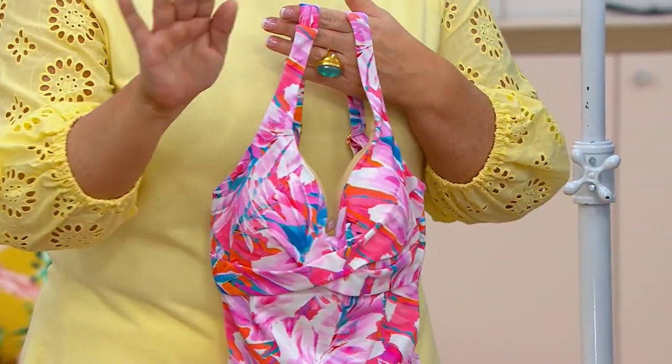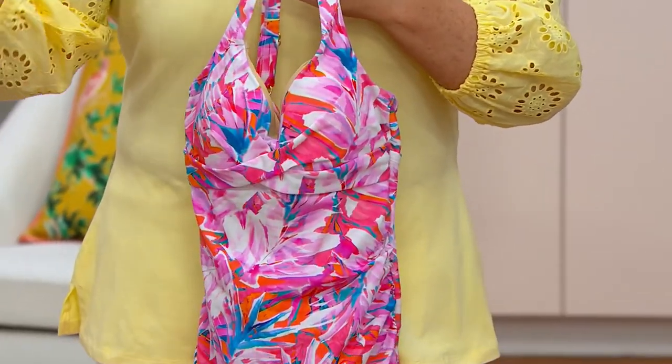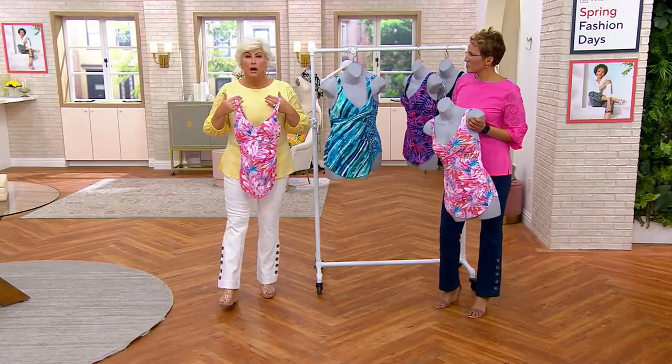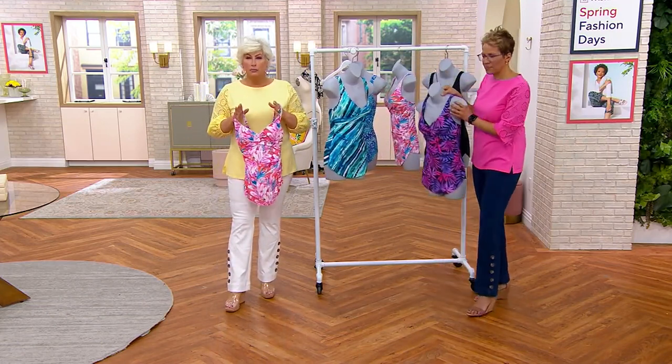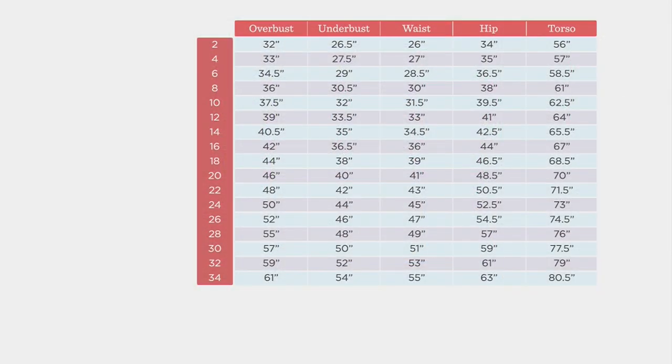Let's go ahead and talk sizing right off the bat because everybody says, what size should I get? In this suit, I would normally wear my normal QVC size, which would be a 12 — you need to go one up from that, so I would buy the 14. We have a size chart, but if you say, Kim, I ain't got time for all that, get your normal QVC size and go one up. My normal QVC size would be a 6, I'd get an 8. Whatever it is, go one up.